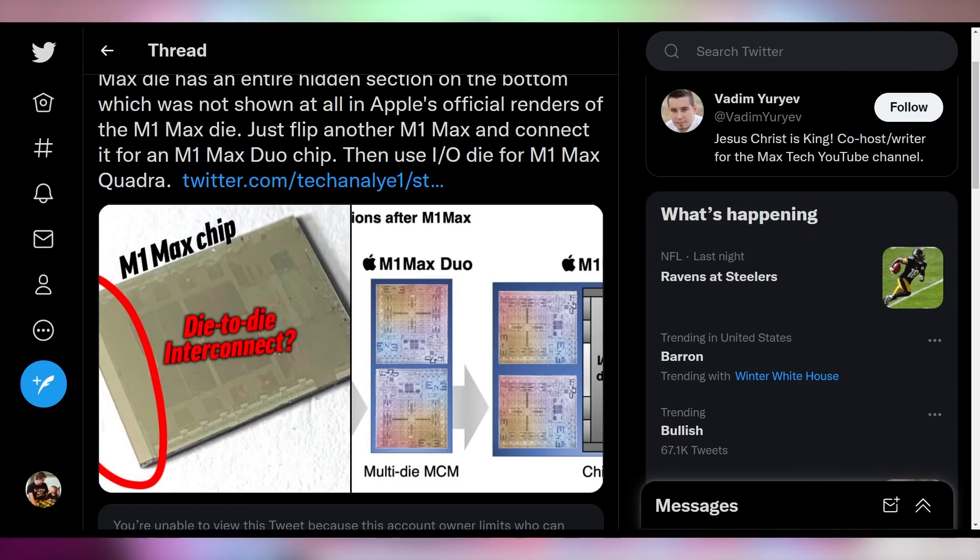Apple has already taken the world by storm with their M1 chips, and the M1 Pro and M1 Max have also hit the scene and been really worth their weight in gold. What do you think of potentially quadrupling that with an M1 Max Quadruple? Let me know down in the comments.